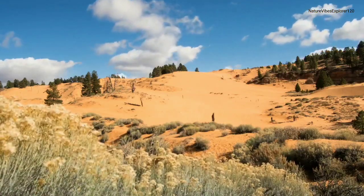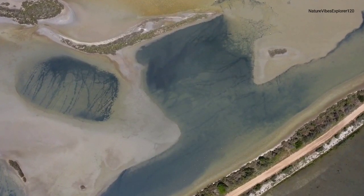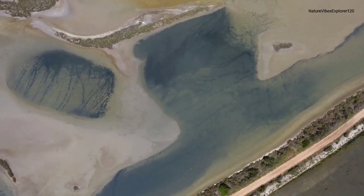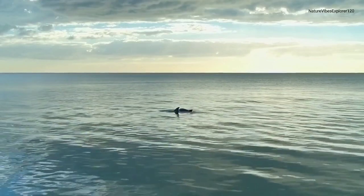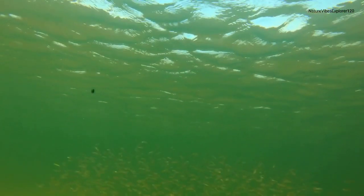Moving towards the coast, the Arabian Gulf hides a treasure beneath its surface: vibrant coral reefs. Explore the underwater world teeming with colorful marine life, from stunning corals to schools of exotic fish.